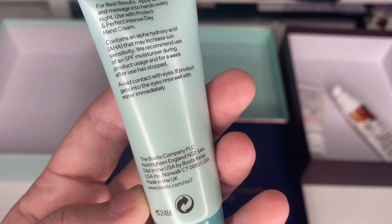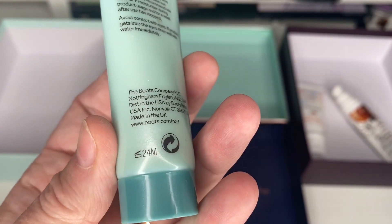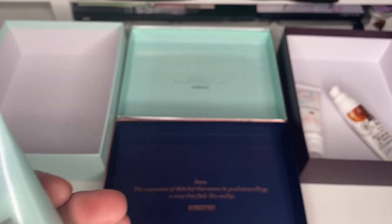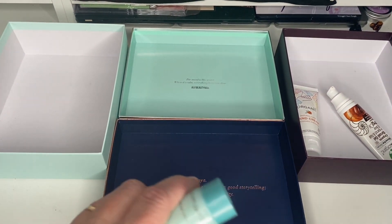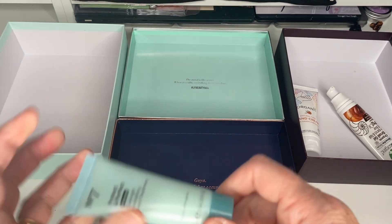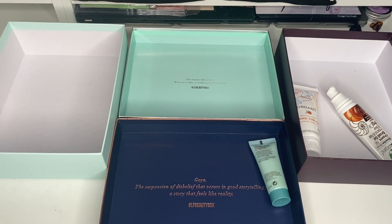Next one is a No7 Overnight Revitalising Hand Cream, only 25ml. I'm pretty sure I got this in an advent calendar. It stays good for 24 months — that's ages for a hand cream. It's sealed, so I'm going to give that one to friends and family. My dad will probably use it as he gets really dry hands.